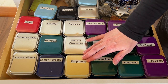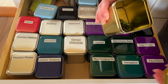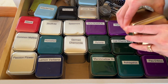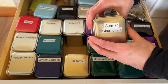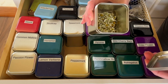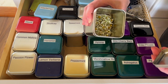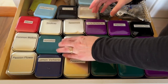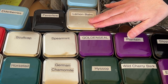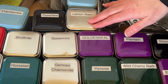Marshmallow root helps alleviate inflammation. Peppermint is good for digestion — I just like the way it tastes. This is something I've harvested from our peppermint plant. German chamomile is good for relaxation and calming, and this is one I harvest as well.